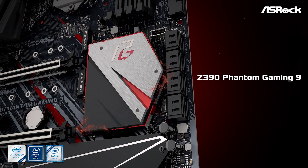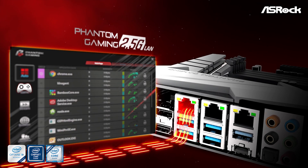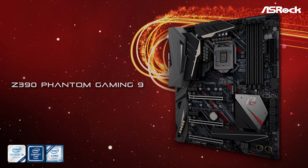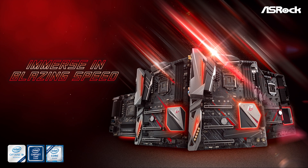Today's video has been sponsored by ASRock and the new Phantom Gaming range of Z390 motherboards. The Z390 Phantom Gaming 6 and 9 include a blazing fast 2.5 Gbps network interface offering gamers and content creators two and a half times the bandwidth compared to standard Gigabit Ethernet. For more information, please check the link in the video description.